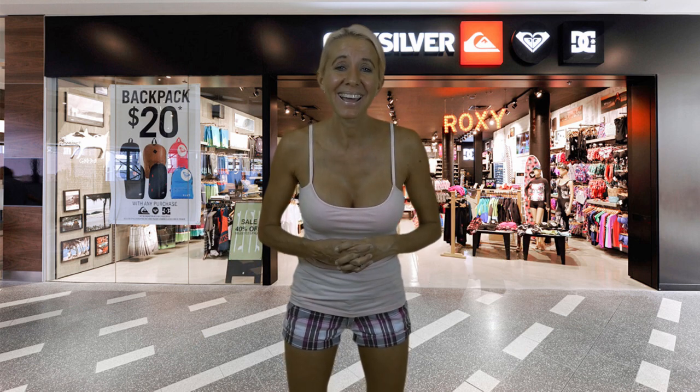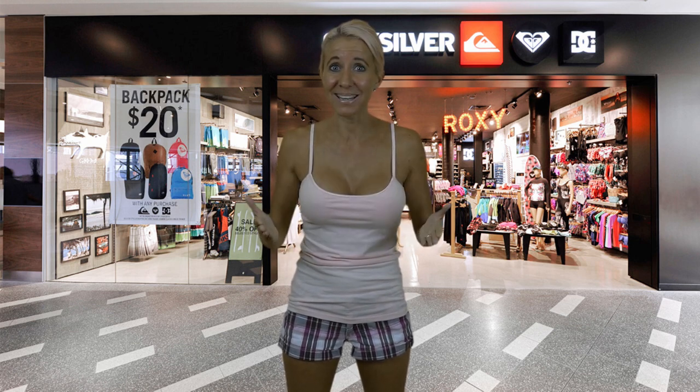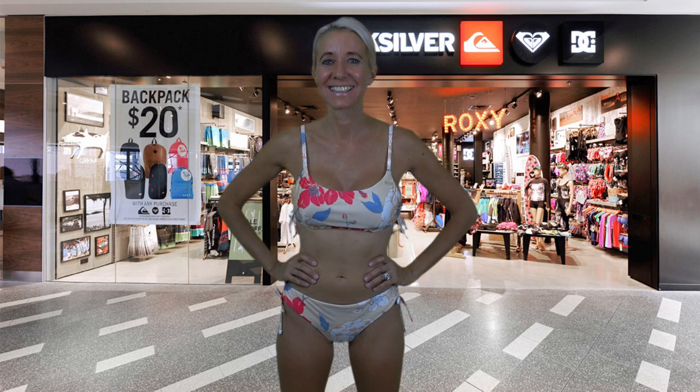Sometimes growing up I couldn't afford to get multiple Roxy bathing suits, but now that they have an outlet at Cabazon it's amazing, because if you go there at the right time — like right now — you get 50% off. Let's get started!